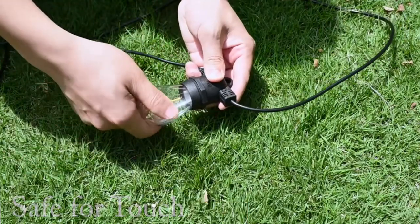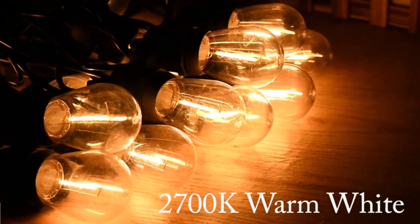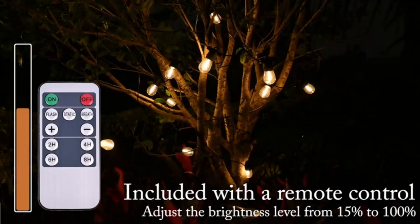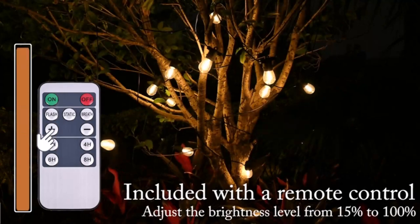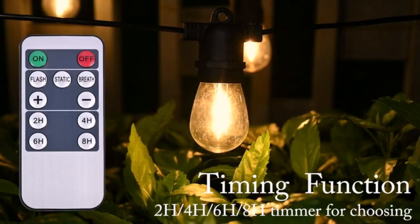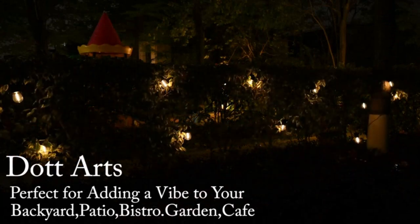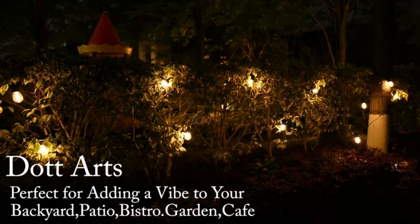Remote control is included — you can control the Solar String Lights conveniently from a distance of 5 meters, with 3 modes and 5 brightness levels. Timing functions include 2-hour, 4-hour, 6-hour, and 8-hour timer-off settings. You can change the brightness with the remote to create a very nice atmosphere on your patio or outdoor space.